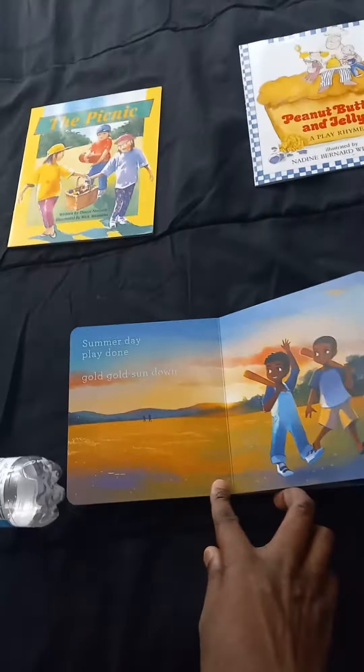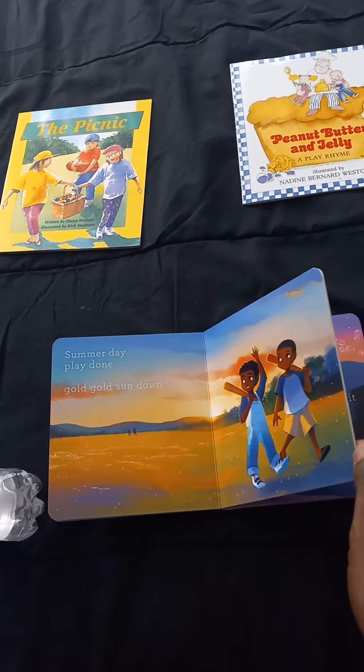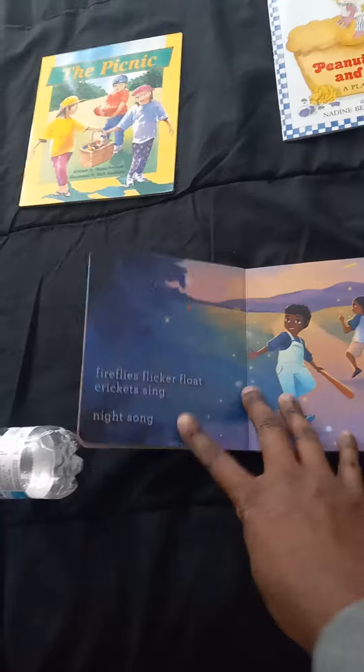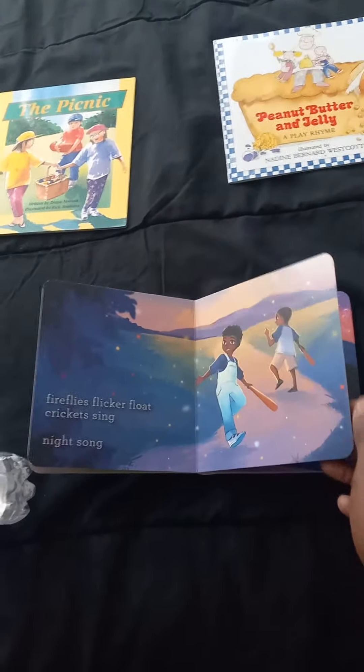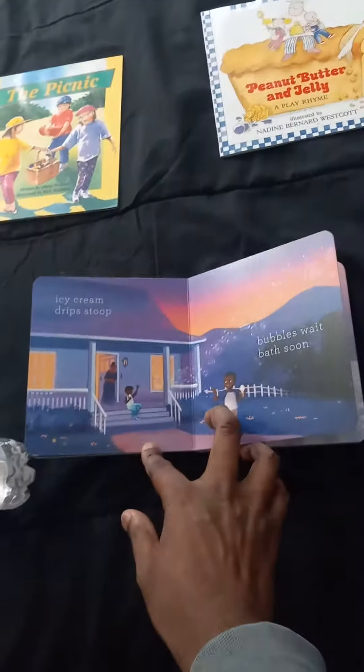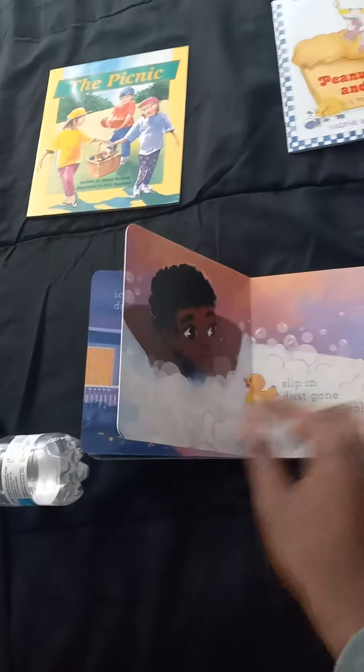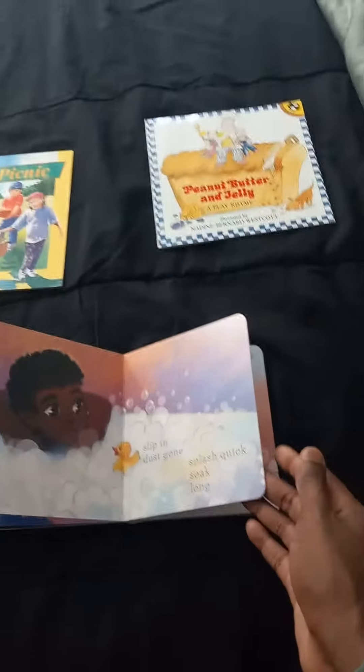Summer day, play done. Gold, gold, sundown. Fireflies flicker, float. Crickets sing night song. Ice cream drip stoop. Bubbles wait, bath soon. Slip in. Dusk on. Splash quick. Soak long.